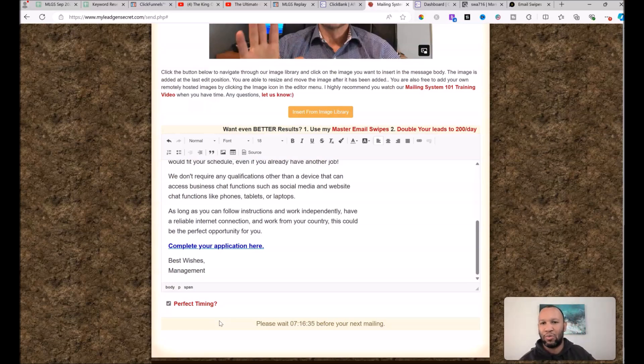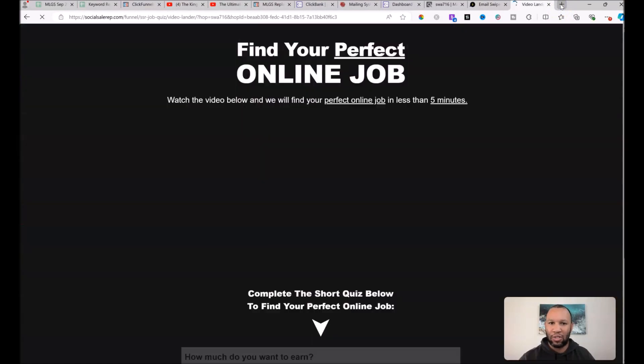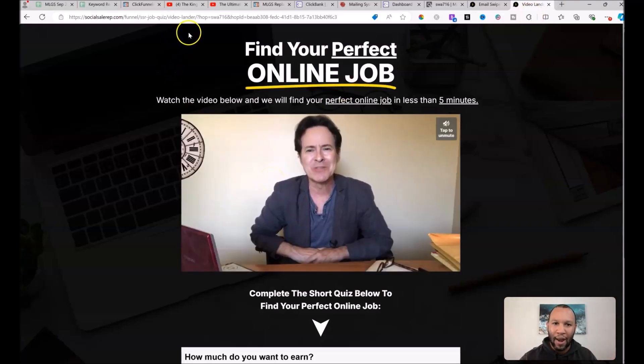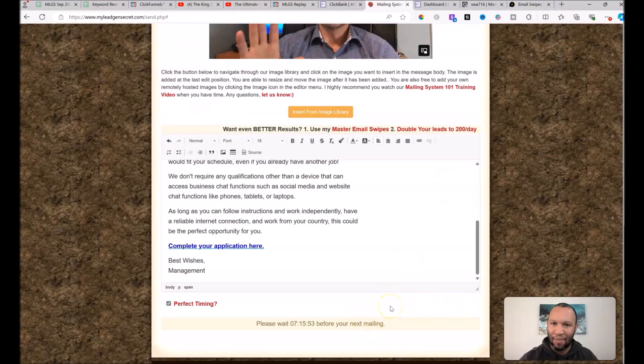Hit OK, then select 'Perfect Timing' — this tells My Lead Gen Secret to send your email at the time your leads are most proven to open and click on emails. Right now I've got another seven hours before I can send today's email. When you are ready to send, you'll see two buttons: 'Send Email' and 'Preview.' Always click preview first, check the formatting, and click your affiliate link to confirm the sales page loads and that next to 'hop=' you see your own unique Clickbank ID. Then press 'Send Email.'